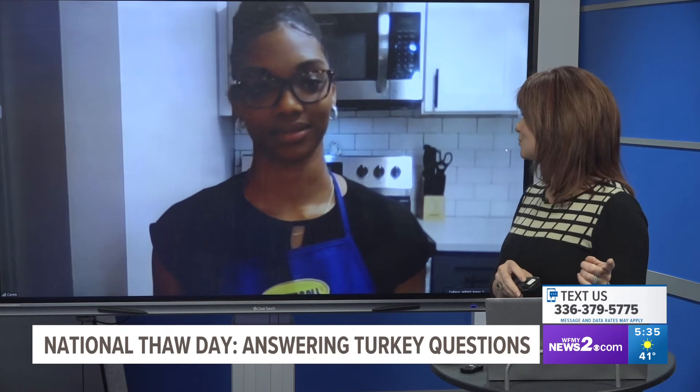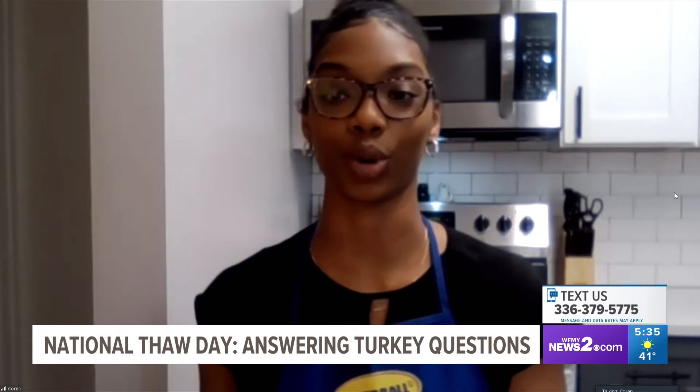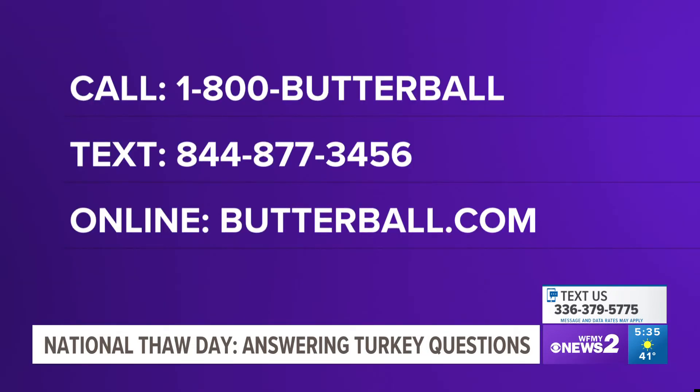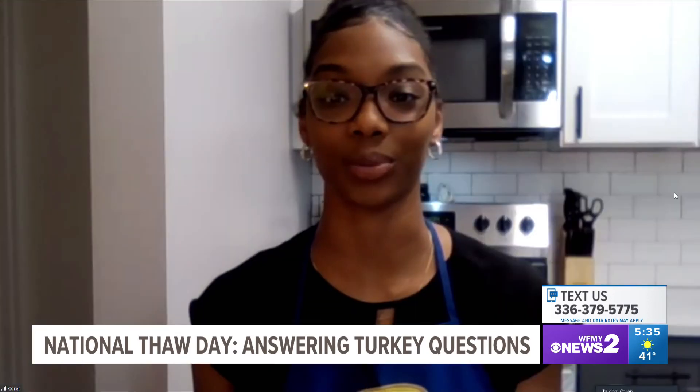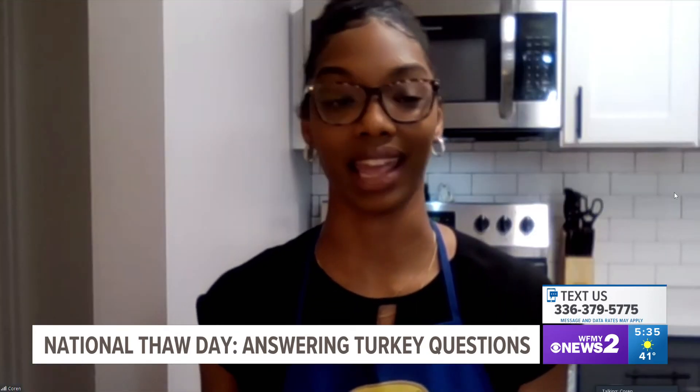I want to talk about how folks can get to you one on one as it gets closer to the day or on the day. Call us at 1-800-BUTTERBALL. You can also text us, we're available via chat on our website, and you can also email us. If you're on social media, we have Facebook, Twitter, and TikTok. I actually texted you guys today asking about the stuffing and got an answer within about two minutes — it was a really easy way to do it. We're here to help and lend a hand and give great tips.